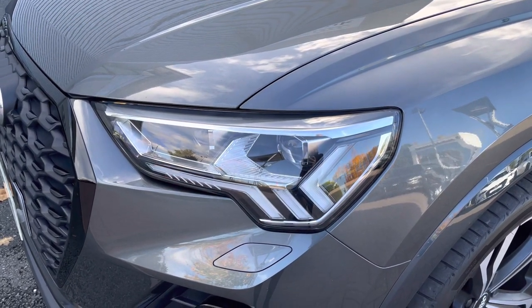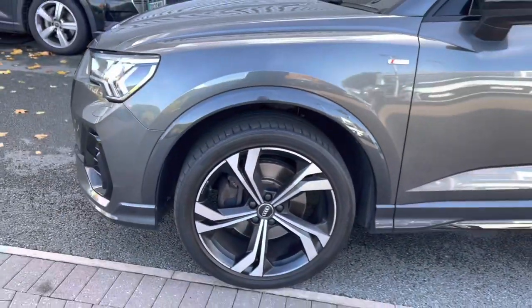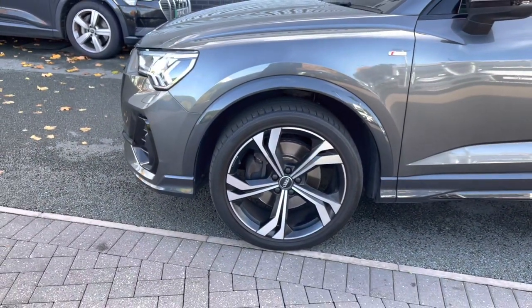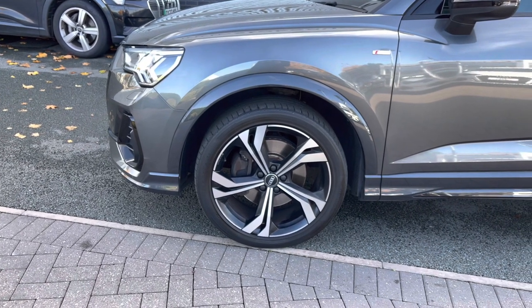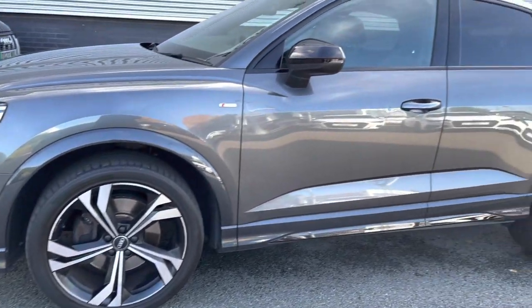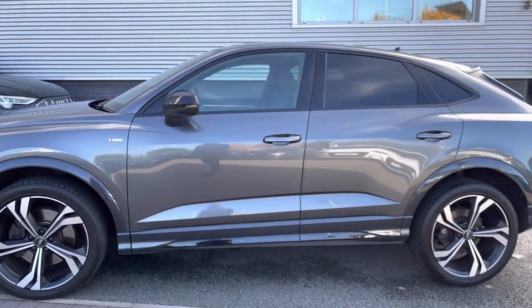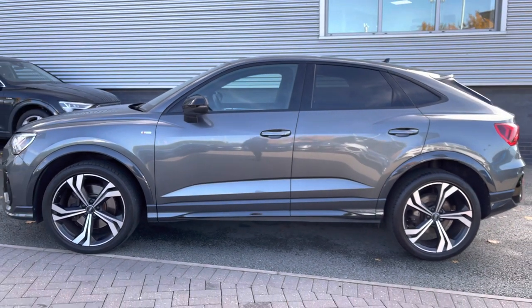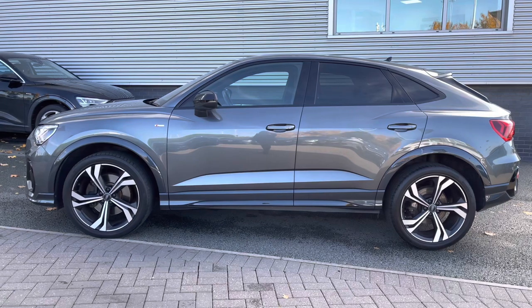This model does feature the Matrix LED headlights with dynamic indicators. We also have the stunning 20-inch 5-twin-spoke rotor design Audi Sport alloy wheels, which really make an impact and look fantastic out on the roads. The black styling pack completes the exterior styling, and we do have privacy glass fitted to the rear and rear side windows.